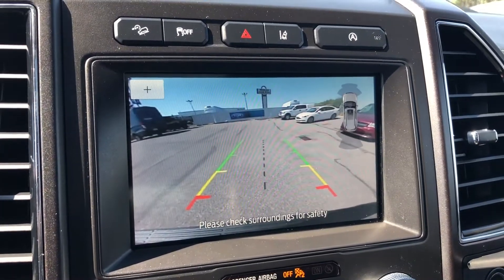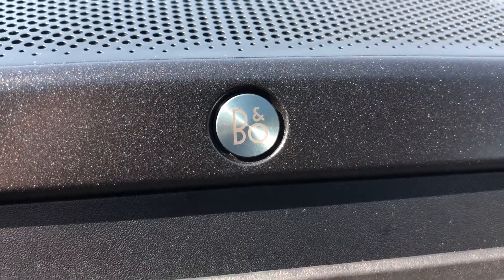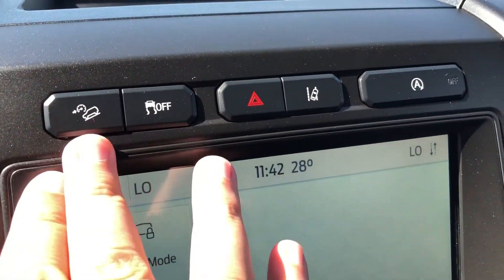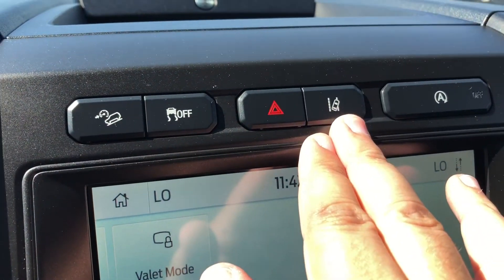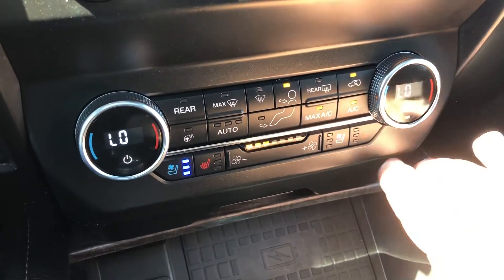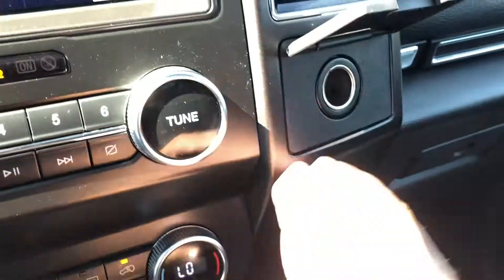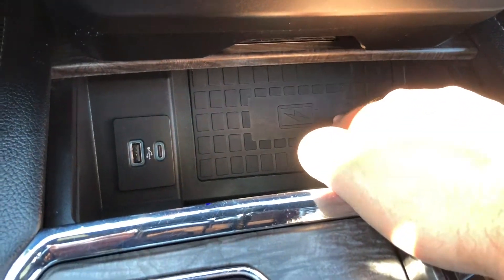This is also where you will see the feed from your backup camera. Moving up, there's a little cubby hole, and this Expedition is equipped with a sound system from B&O. Just above the screen there are buttons for your hill descent control, anti-skid off, hazard light, and lane assist. Right below that you have your physical controls for the radio and climate, which do include both heated and ventilated front seats.